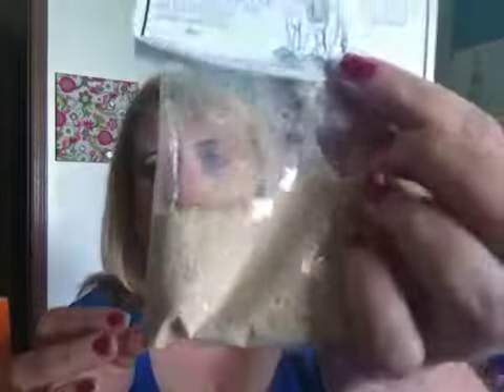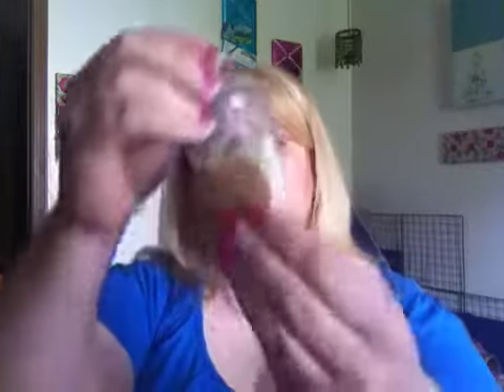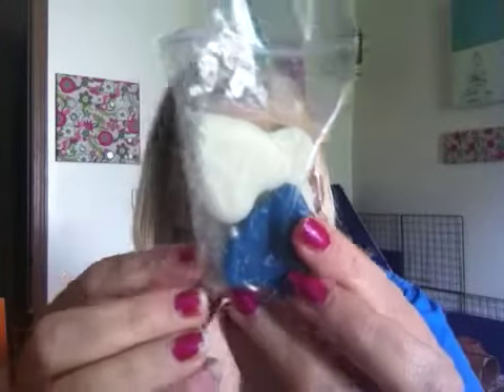Then I got Street Man Seasoning Spicy Onion Dip. Then from Scarlet Rain, I got a Tropical Escape in a Scent Shot — love her. Also from Angela's Country Creations, this was just some melts — some Blueberry Pancake tarts — but they came in this cute little sachet. I thought that was really cute.